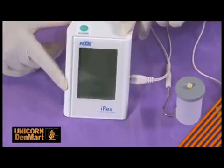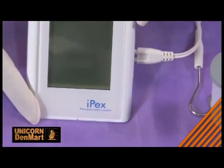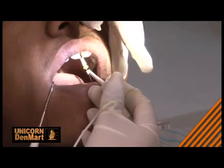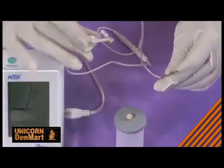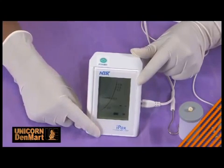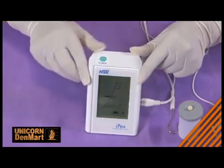The Advanced Digital IPEX has been developed to measure the length of the canals in all conditions accurately, including dry and wet areas where blood is present. It uses digital signals ensuring precision and eliminating problems apparent in other apex locators which use analog signals.